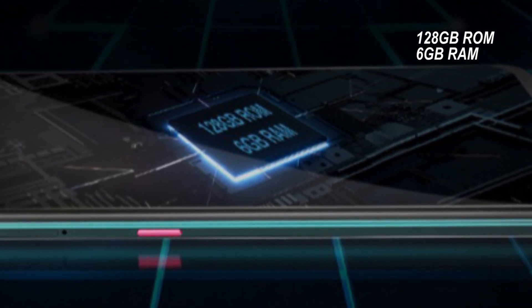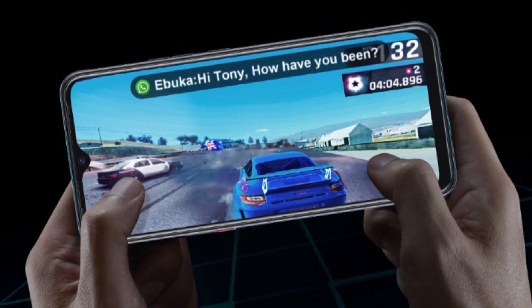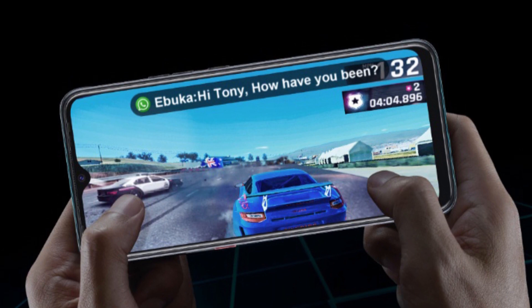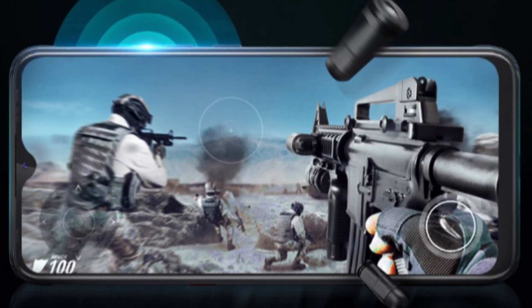You also have 6GB of RAM to ensure a better gaming experience — fluent and fast, no lagging, no more delays. You can now enjoy a smoother gaming experience and better multitasking.